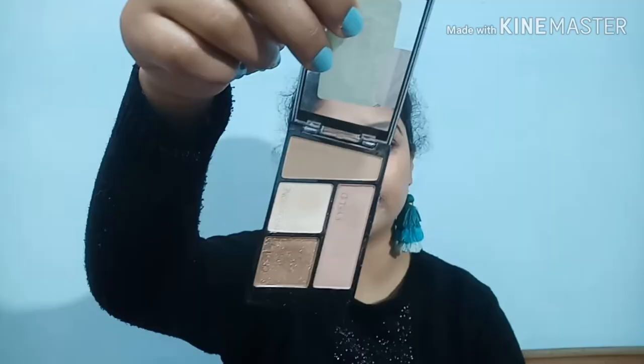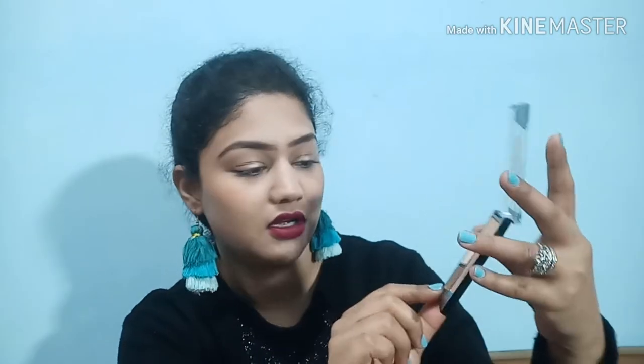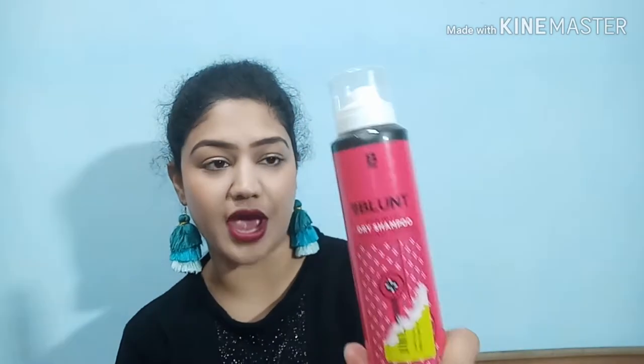Next is this Wet n Wild eyeshadow palette - their mini version, also from Flipkart. It is super pigmented and may have some fallout but it's very pocket-friendly. It has shades for your crease, brow bone, transition, and eyelid. I recently took this palette to a wedding out of my hometown and it was all I needed - I really enjoyed the wedding with just this palette.